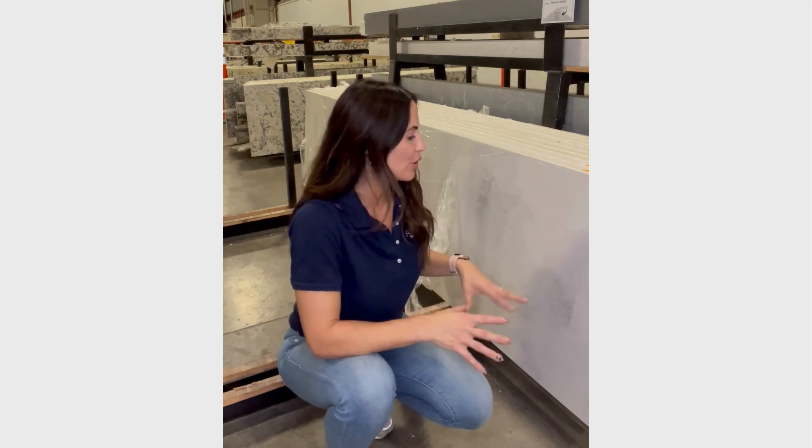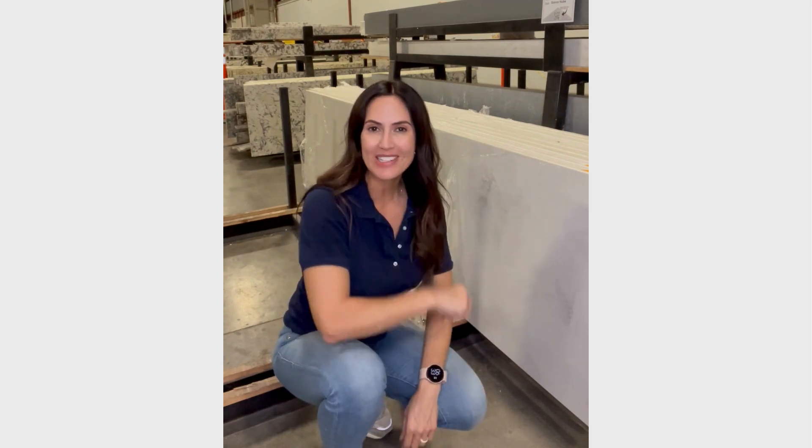It mimics real stone. It looks kind of like a marble. It has a beautiful, very subtle gray and white marbly look to it. Come on down to Superior — you got to see this thing in person.